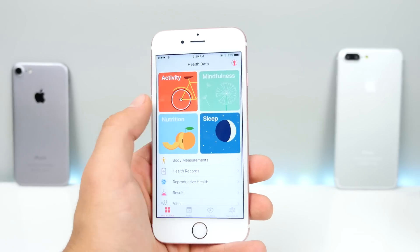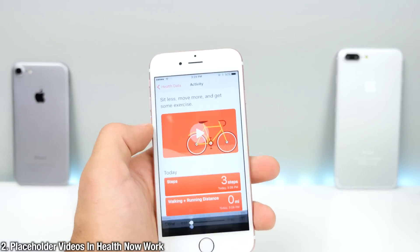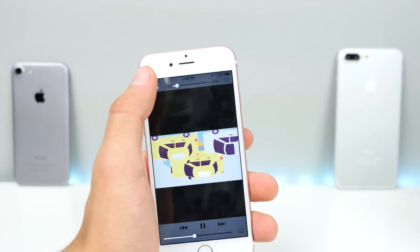In the Health app, you'll notice that the placeholders for these items finally work. There are videos you can play and they'll show you the workouts or related videos to that subject. Really cool stuff.